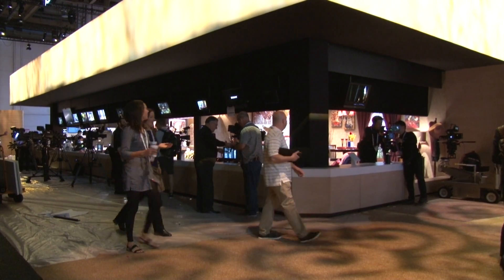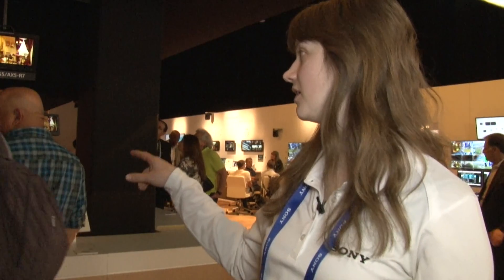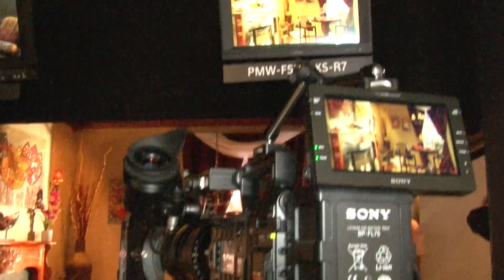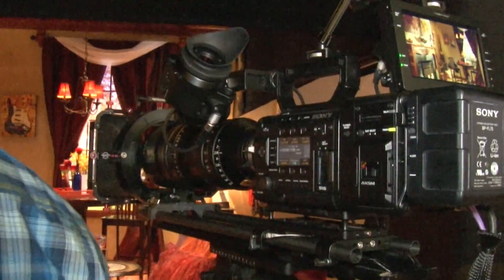Right here are all the cool new cinema cameras. This portion of the model area is set up in low light to showcase the capabilities that these cameras have for that cinematic looking quality. There's been a lot to see in the Sony section alone, but this is just a fraction of what there is here at NAB.